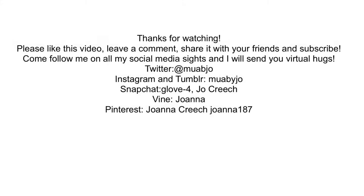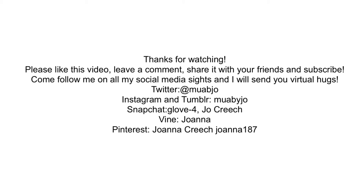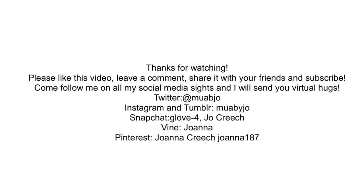That is the finished look. It's very natural looking, but very put together, very professional. I think people would take me serious in this look. What do you think? Thank you so much for watching, I really appreciate you watching. Please like this video, leave a comment, share it with your friends, and subscribe.